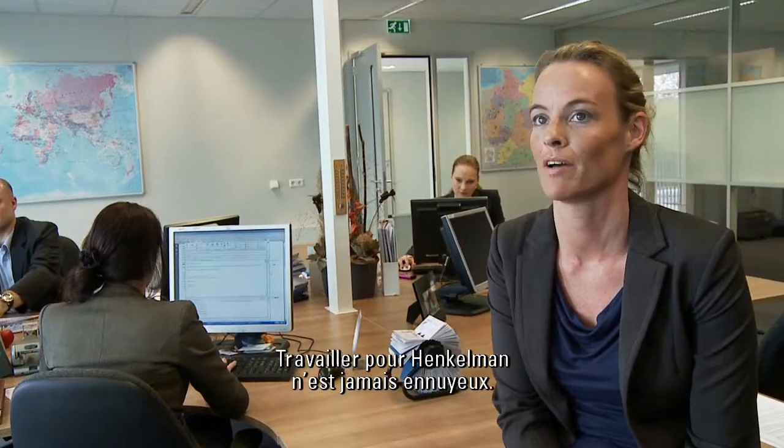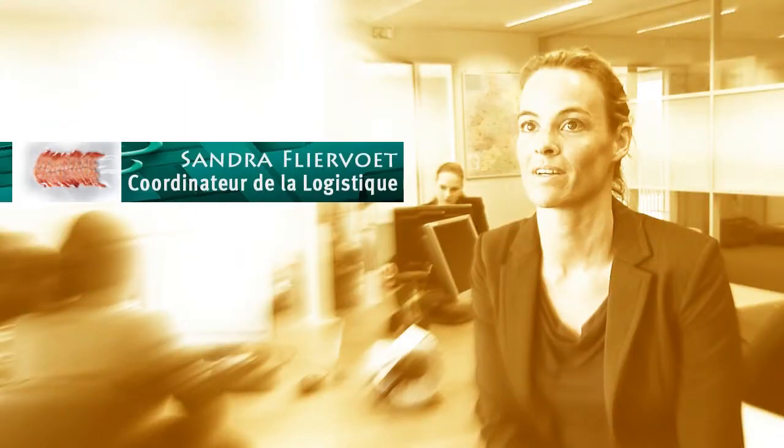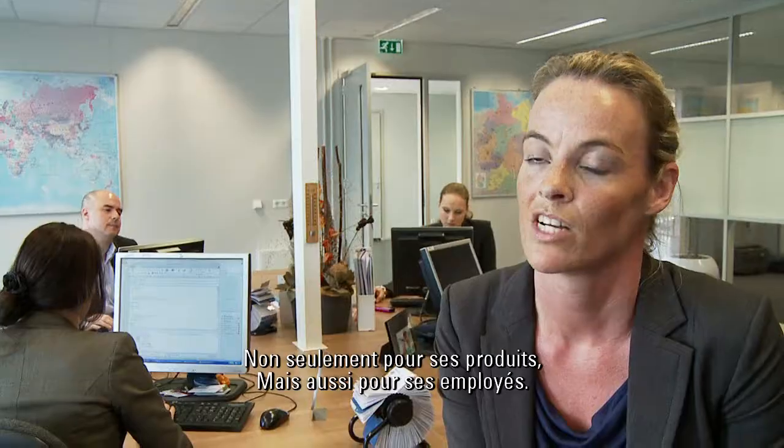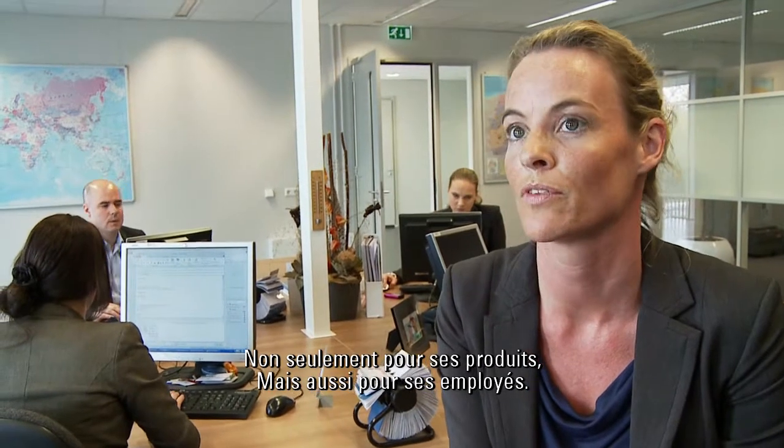Working for Henkelmann never bores. Henkelmann is a company where development is very important — not only of the products, but also of the employees.